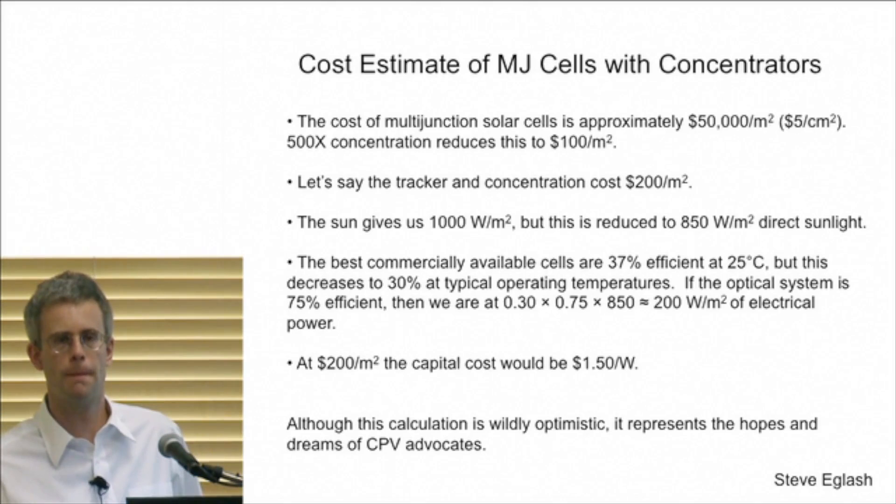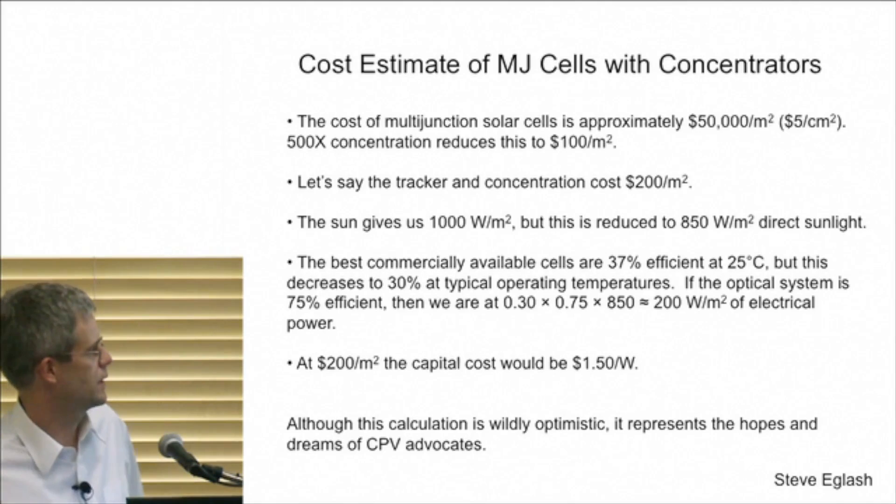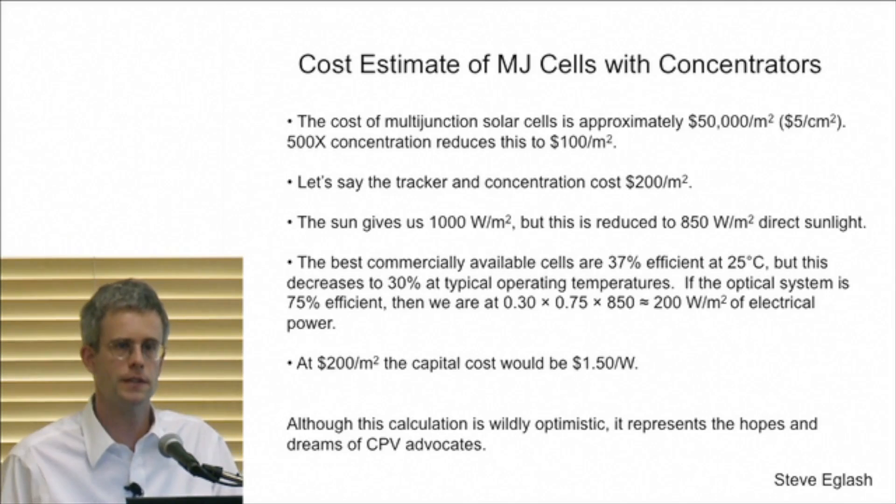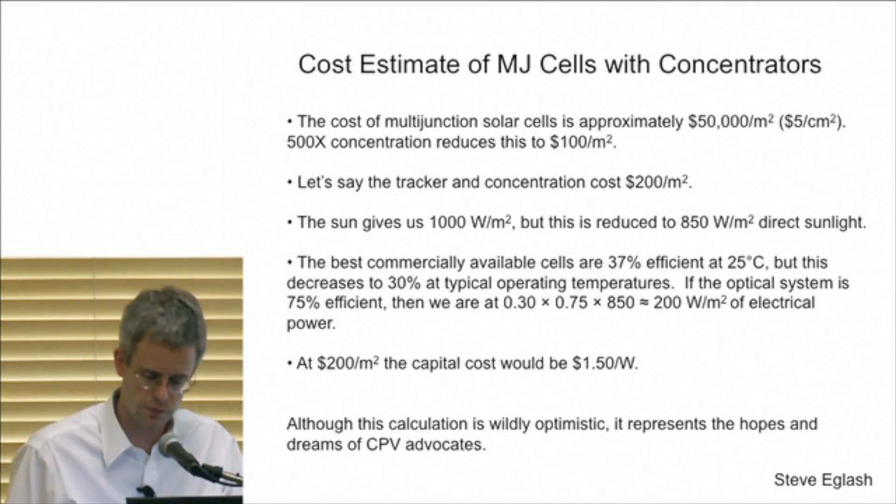Question from audience: Are there accelerated temperature-time studies that even suggest those panels will last as long given the elevated temperature? The question is: would the cells last at the elevated temperature and how would that affect the numbers? It is a pretty robust technology, but I can't say for sure.